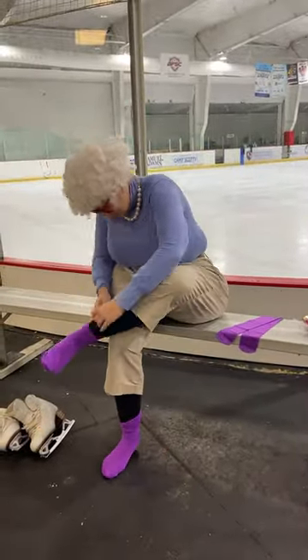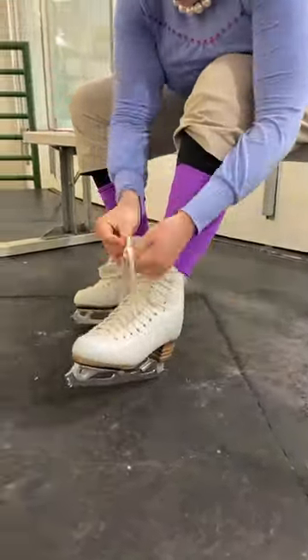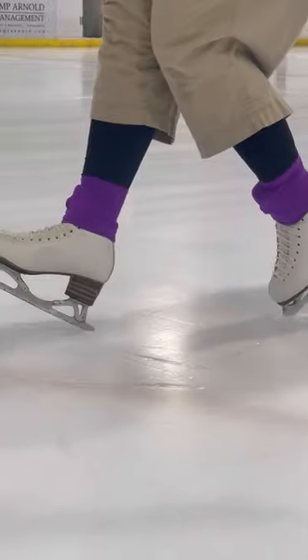Oh my goodness, I'm just so excited to try these on and get out on the ice. I love how colorful they are and they're soft and stretchy as well. And I'm pretty sure that they helped my skating, all my fancy footwork and spins. I can't wait to get on the ice again and put on my Color Flow skating socks.